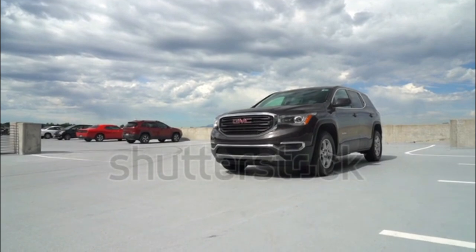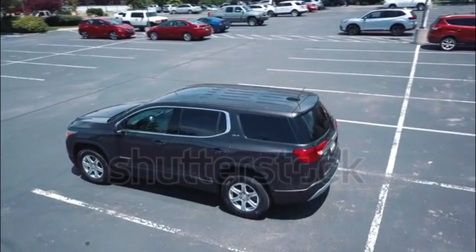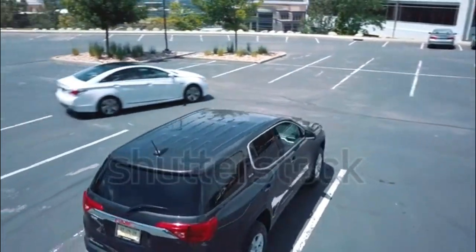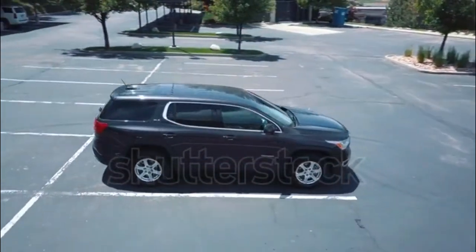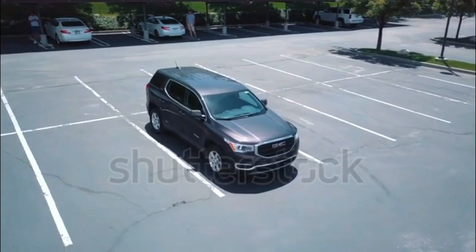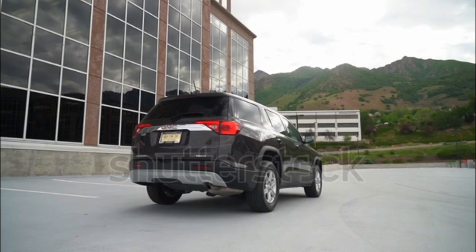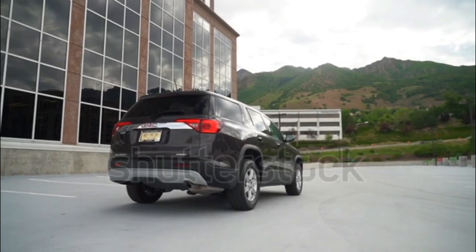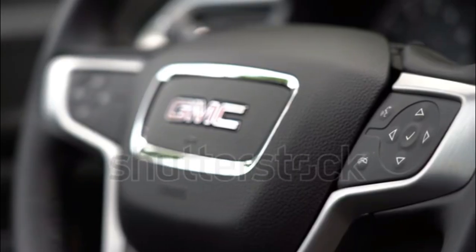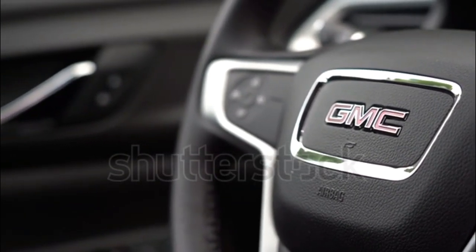The new 2017 Acadia achieves a respectable 21-26 MPG city/highway in front-drive form with the standard 2.5-liter I4, which produces 193 HP and 188 lb-ft of torque; AWD models get 21-25 MPG city/highway. The optional 3.6-liter V6 is good for 310 HP and 271 lb-ft of torque and manages 18-25 MPG city/highway with front- and all-wheel drive.